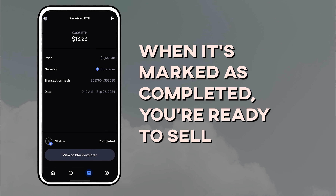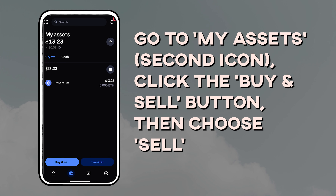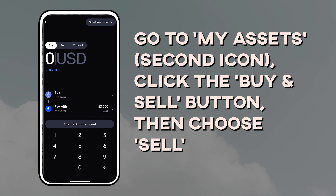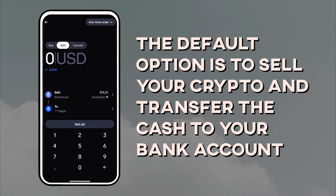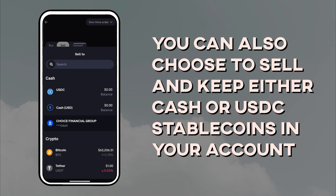When it's marked as completed, you're ready to sell. Go to My Assets and click the Buy and Sell button, then choose Sell. Coinbase now offers the default option to sell your crypto and cash out to your bank account automatically, but you can also choose to keep either cash or USDC stablecoins in your account.